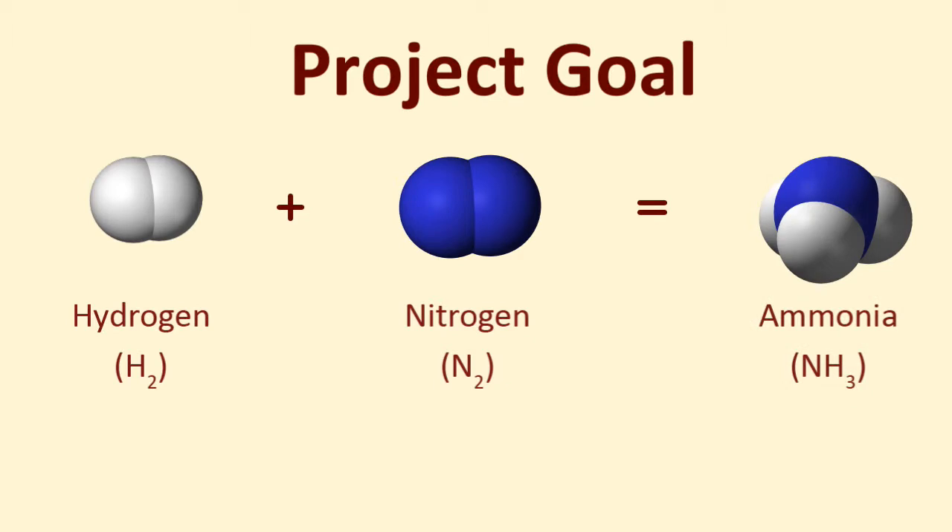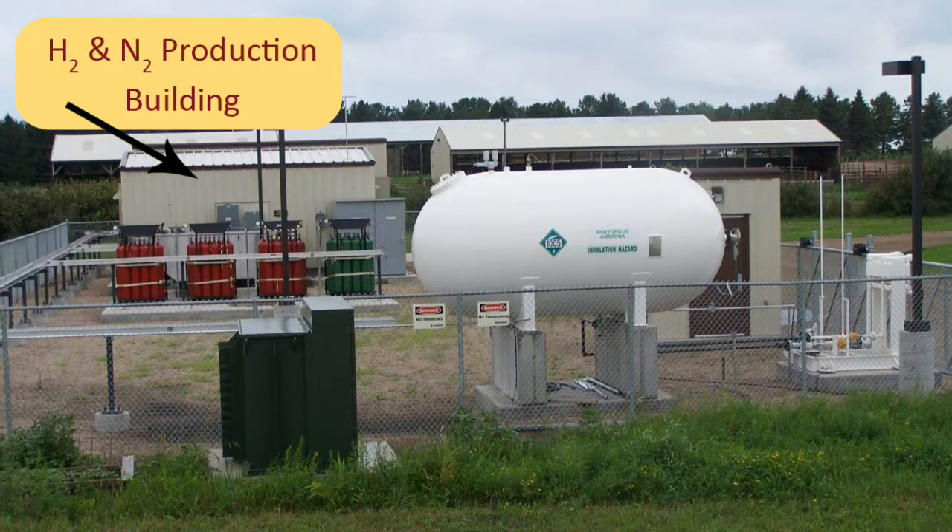The reaction process requires electrical inputs, but these also come from wind power. The process begins in the hydrogen and nitrogen production building, where wind power runs generators that separate hydrogen from water and nitrogen from air. The conventional process uses methane in fossil natural gas to generate the hydrogen required for ammonia production.